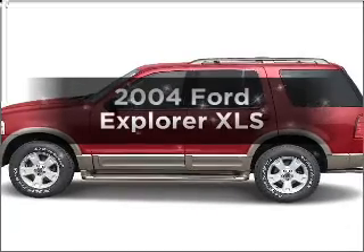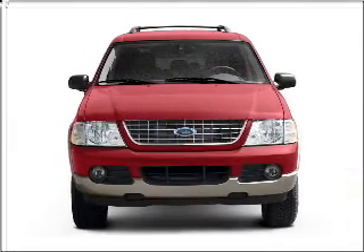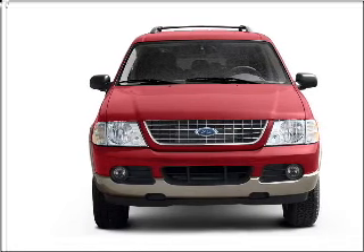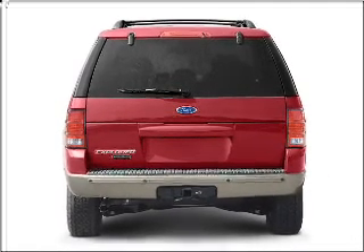Get noticed in this 2004 Ford Explorer. Travel the roads in style and comfort in this great vehicle, with a solid 6-cylinder engine that responds smoothly to its 5-speed automatic transmission.